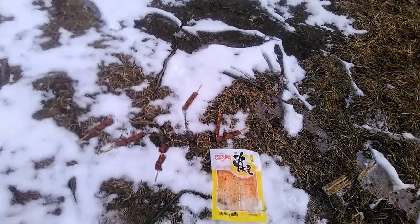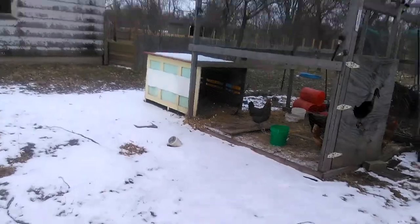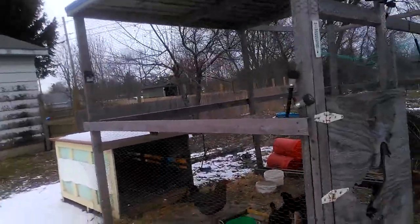I tried one, and it wasn't my favorite, but I thought, you know, I could eat these if I didn't eat meat. They were alright. They were a nice change. Now, let's see what the chickens think.